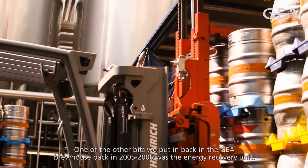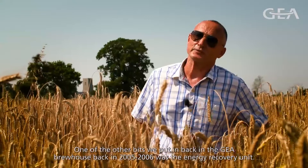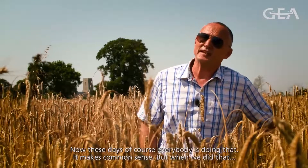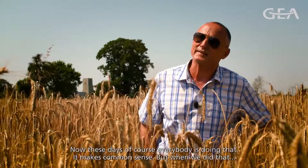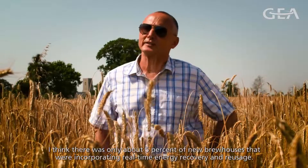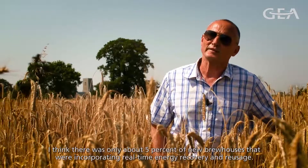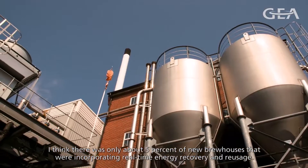One of the other things we put in with the GEA brew house back in 2005-2006 was the energy recovery unit. These days, of course, everybody is doing that — it makes common sense. But when we did that, I think there was only about 5% of new brew houses that were incorporating real-time energy recovery and re-usage.